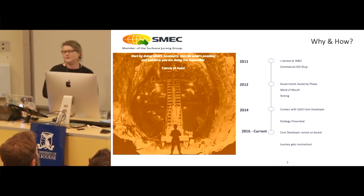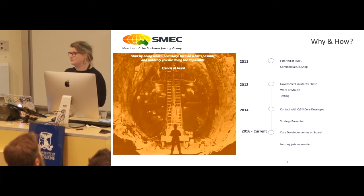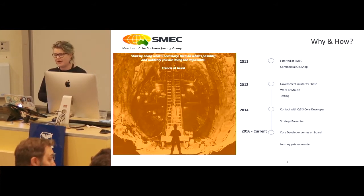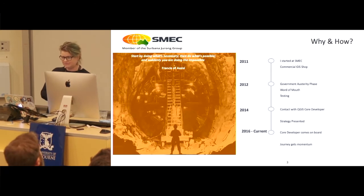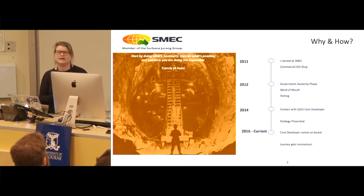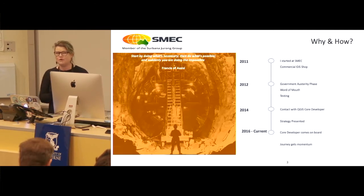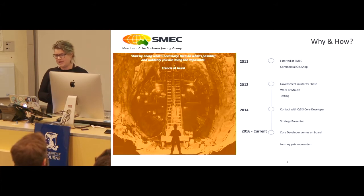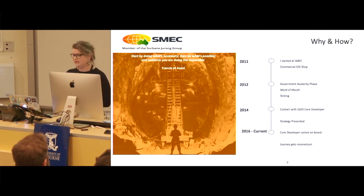Here's our timeline. In 2011 I started at SMEC and it was a commercial GIS shop using Esri and MapInfo. In 2012 the Queensland Government came in, we had an austerity phase, and a lot of people lost their jobs both in the public sector and the private sector in engineering. We lost our funding for our software and went from a team of five to just me, three days a week.